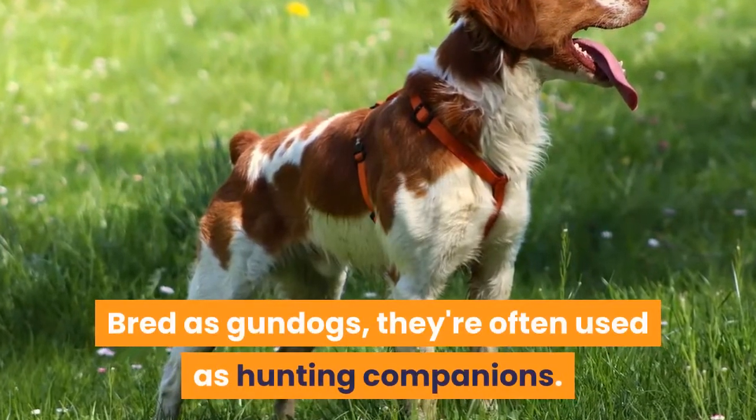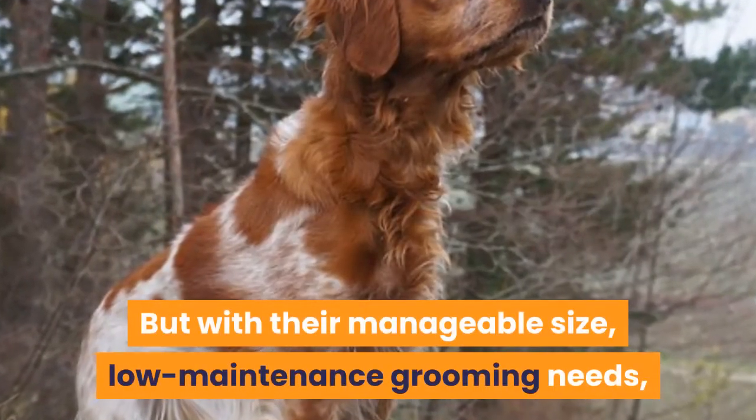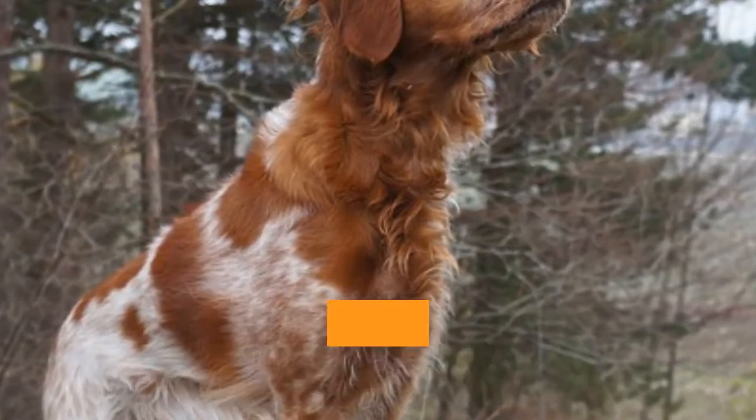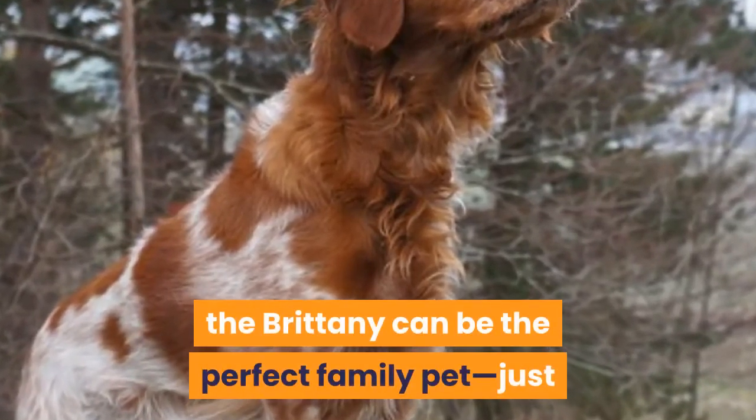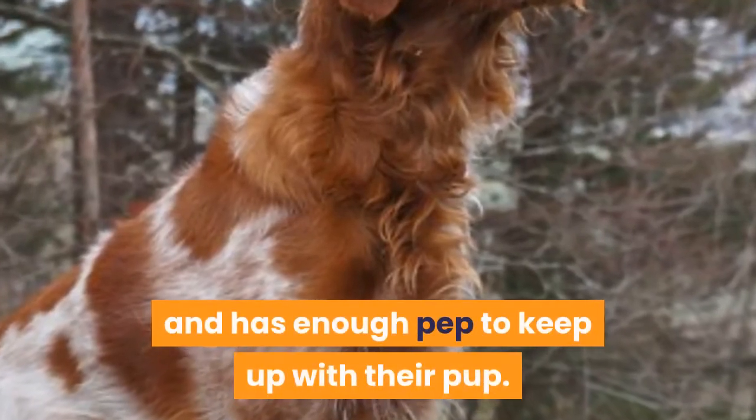Bred as gundogs, they're often used as hunting companions. But with their manageable size, low-maintenance grooming needs, and friendly personalities, the Brittany can be the perfect family pet, just so long as that family is sufficiently outdoorsy and has enough pep to keep up with their pup.